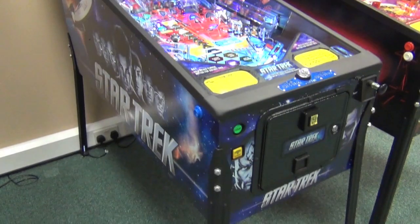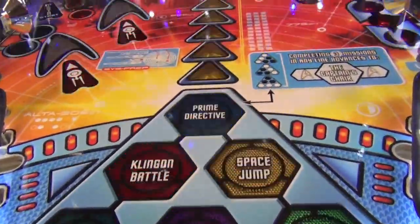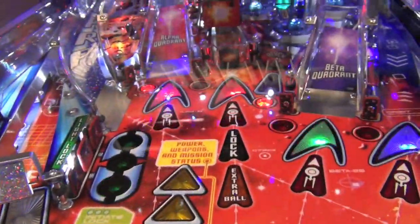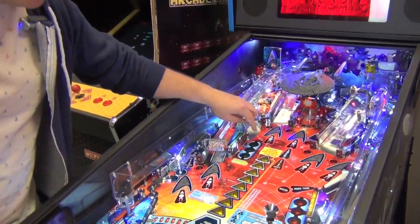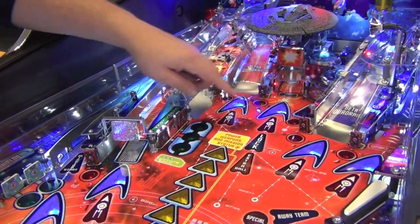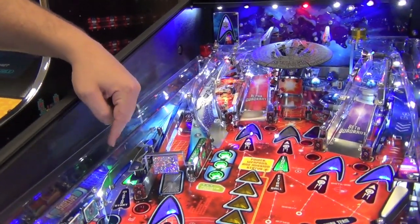This is the latest model from Stern, Star Trek, on display in our showroom. We use this machine for our how-to-play pinball series, filmed with UK pinball champion Craig Pullen, where he shows us how to improve our game. So check out our how-to-play pinball section on our website for tons of tips, tricks and advice.